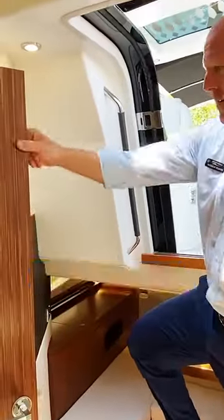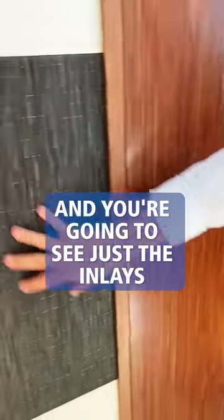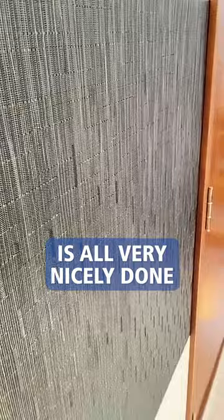Again stitched — beautiful wood here, and you're going to see just the inlays that they have, all very, very nicely done.